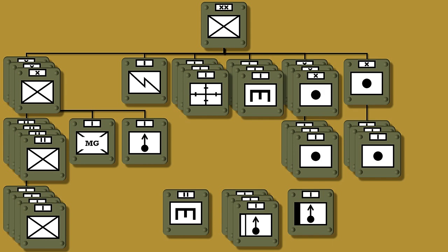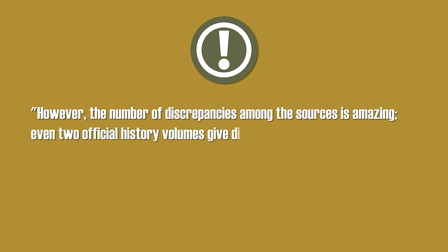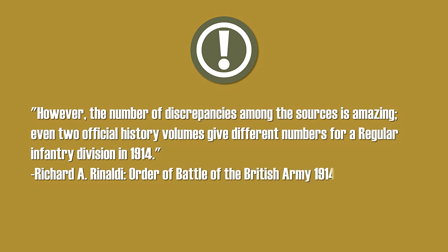Take all these values with a grain of salt, because usually every division was different, even without considering combat losses. Furthermore, several different sources were combined here, and the author of the main source noted: the number of discrepancies among the sources is amazing — even two official history volumes give different numbers for a regular infantry division in 1914.